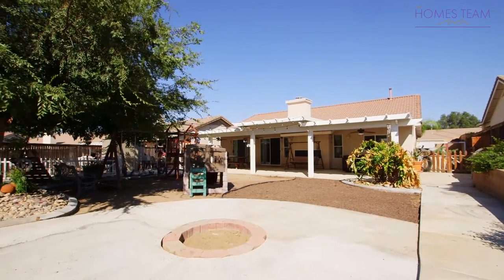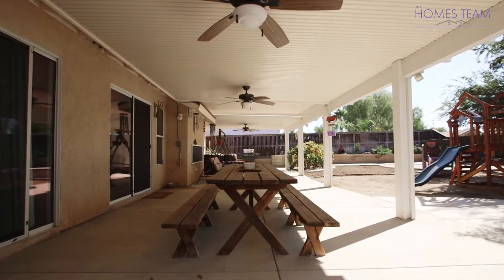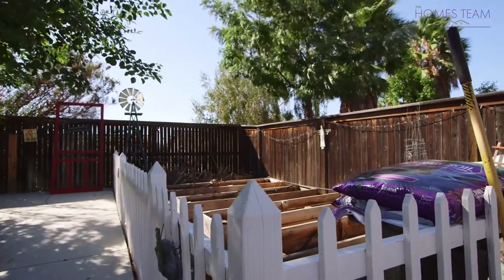Out back is a private yard with an alumo wood patio cover, a raised garden bed, a fire pit, and a play area for the kids.